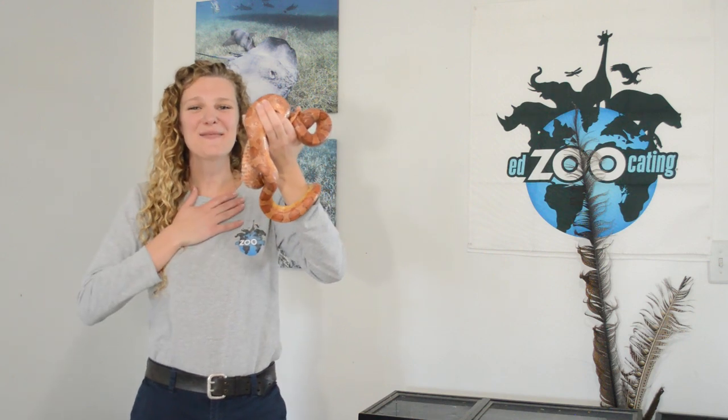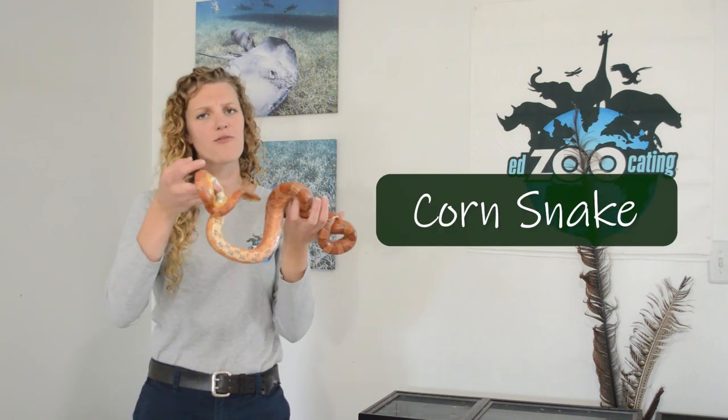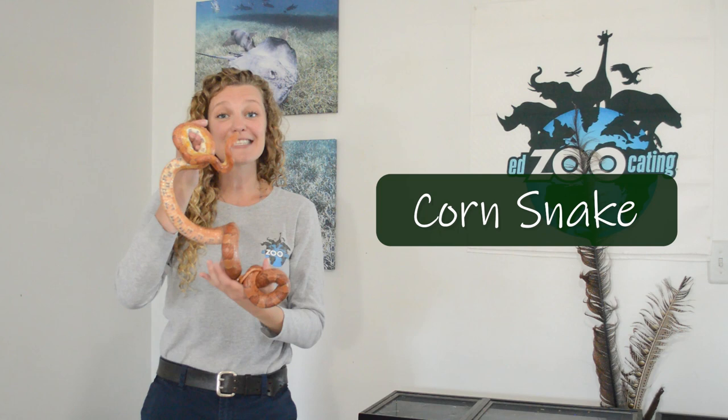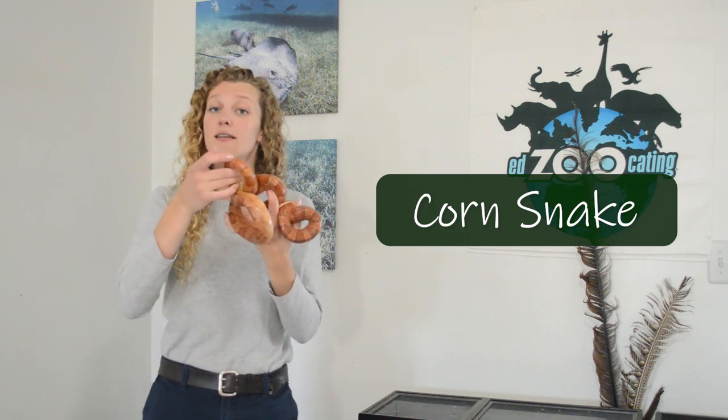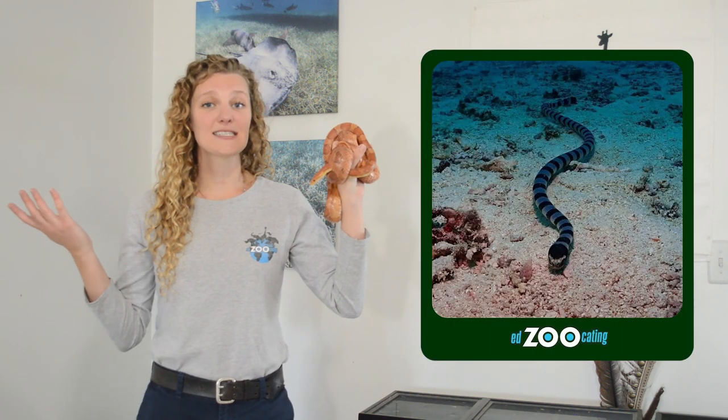Hi everybody, my name is Sarah and this is Smoke, welcome back to Edzucating Adventures. My friend Smoke here is an amazing snake — she's a corn snake and we usually find this species in the eastern United States. Today we are going to be learning about snakes, but not snakes that live on land. Instead we are going to be learning about snakes that live in the ocean. So let's go ahead and get started.